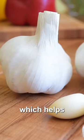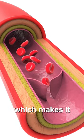Number one, use garlic, which helps to decrease the oxidation of cholesterol, which makes it more dangerous.